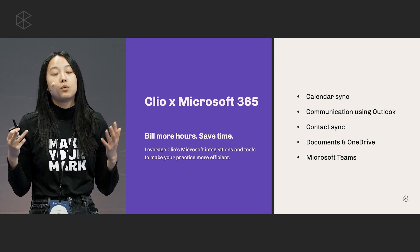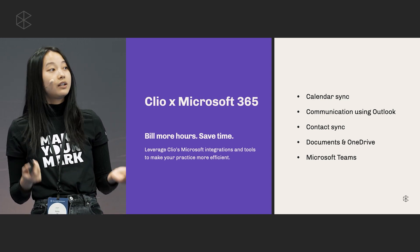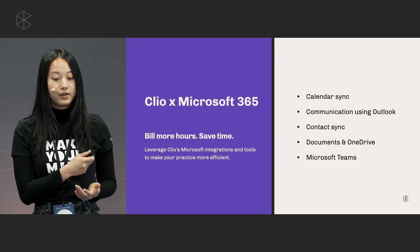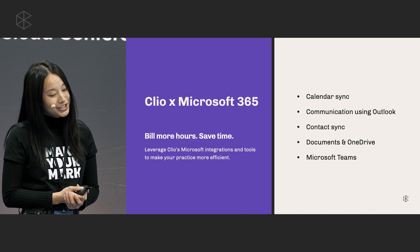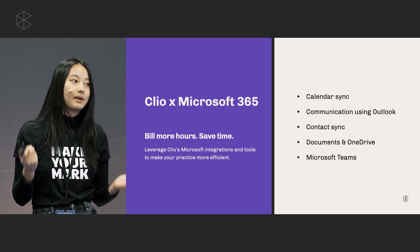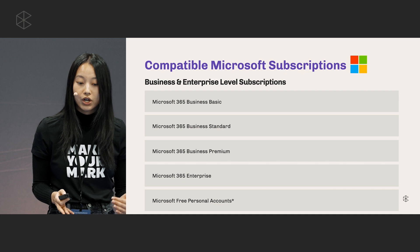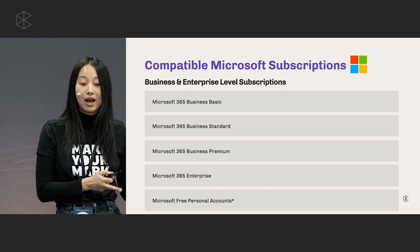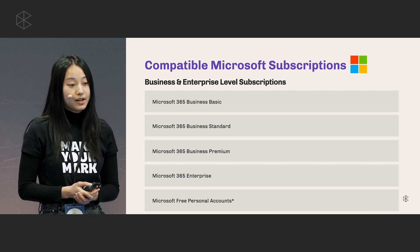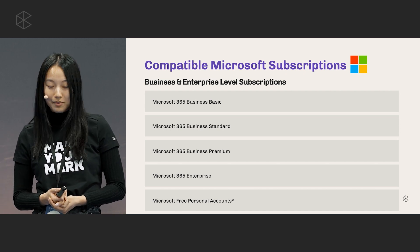Today we'll be talking about all of the wonderful tools that Clio has developed for Microsoft to help our customers do their best work. By leveraging the integration between Clio and Microsoft 365, your firm can save more time and bill more hours. We'll be highlighting the following features: calendar sync, communication using Outlook, contact sync, documents and OneDrive, as well as Microsoft Teams. It should be noted that there are different levels of subscription these tools are compatible with, so please make sure you have one of the listed subscriptions. For the most part they are compatible with business level subscriptions, but we have made the add-in recently available to free personal Microsoft accounts, so I really encourage everyone to give it a shot even if you don't have a business level subscription.